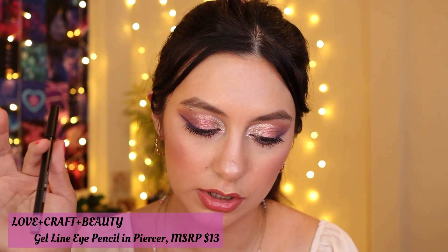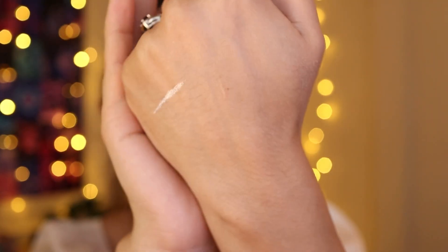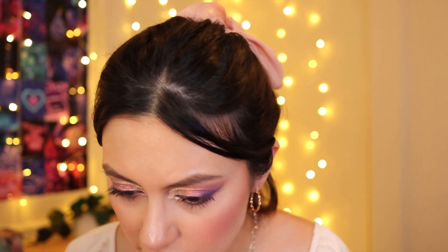I also have a Lovecraft Beauty gel liner pencil in the shade Piercer, which retails for $13. I haven't swatched it yet — let me try it. Oh yeah, it actually looks nice! It's a metallic finish, which would be really cute as a liner. I'm happy to have this one.